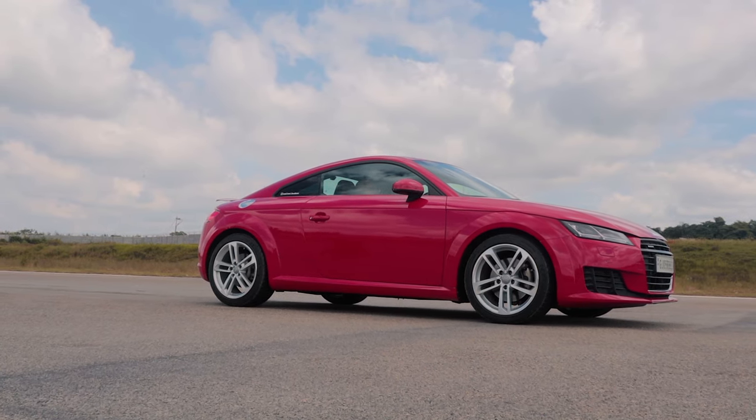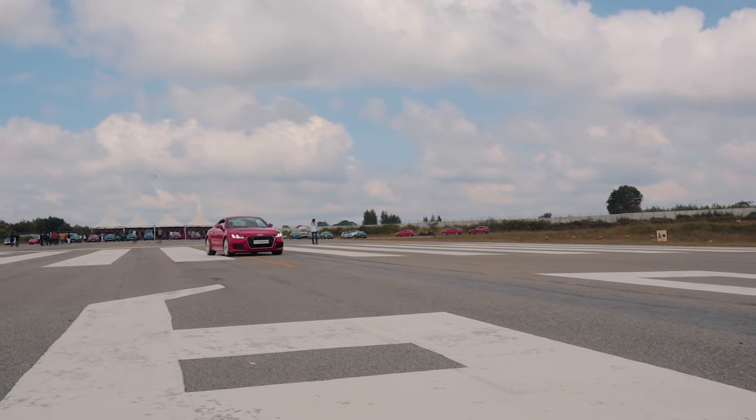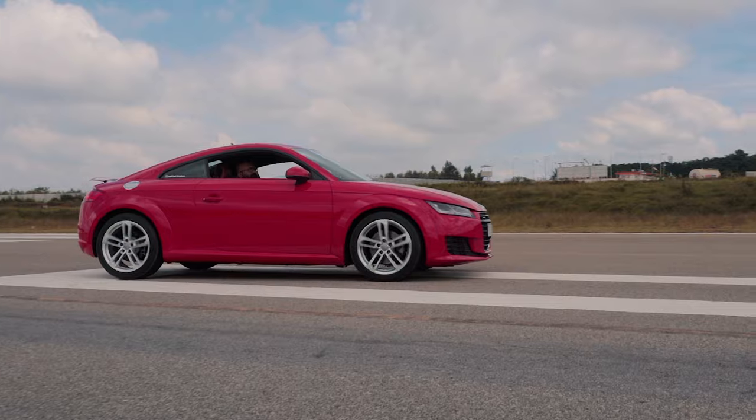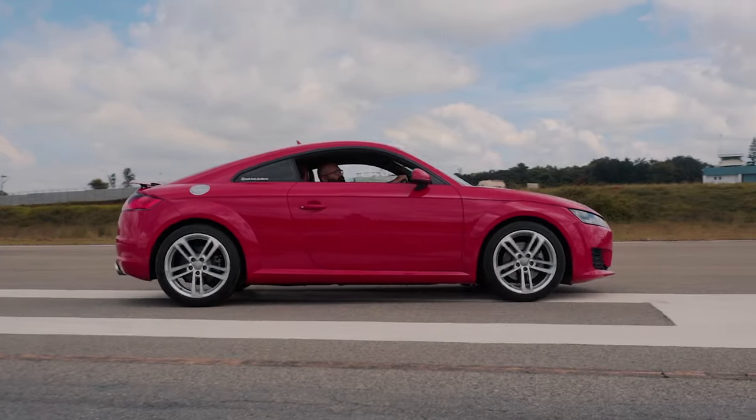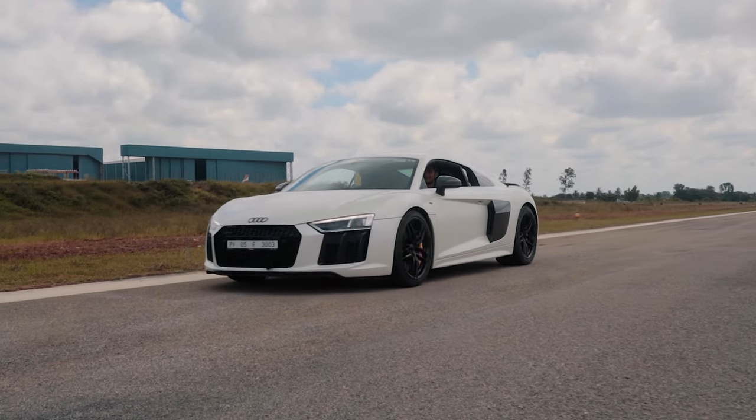We won't explain the whole build in this video, so click on the info icon on the top right if you want to see all about the Stage 3 Audi TT. Harmonix Tuning is expecting the TT to be running in the high 10s or low 11s realistically, but there are a couple of things to keep in mind before we get the race started.